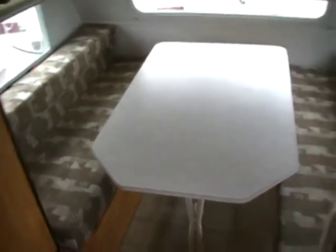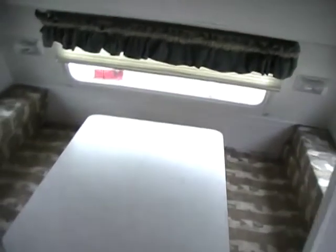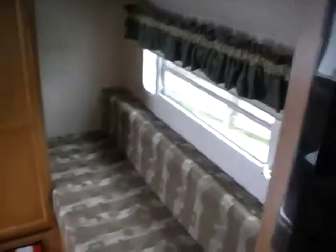Your main bed is going to be your table booth — this will make a queen-size bed across the very front. It's got a fold-down top bunk that will sleep one person, or you can use it for storage. The sofa will also sleep one person, and you've got another bunk on top that will sleep another. So that's five people this RV will sleep.